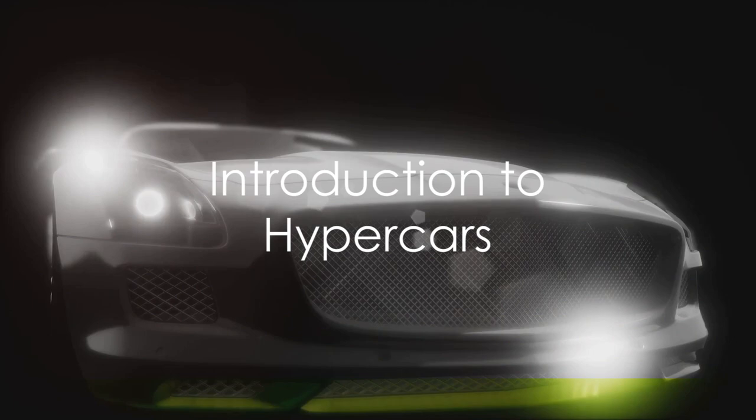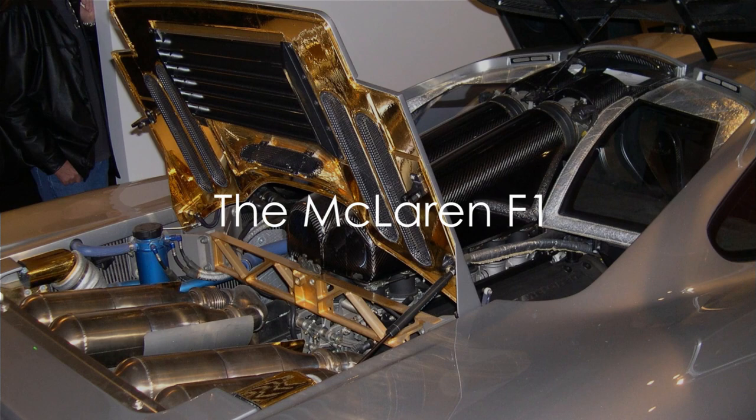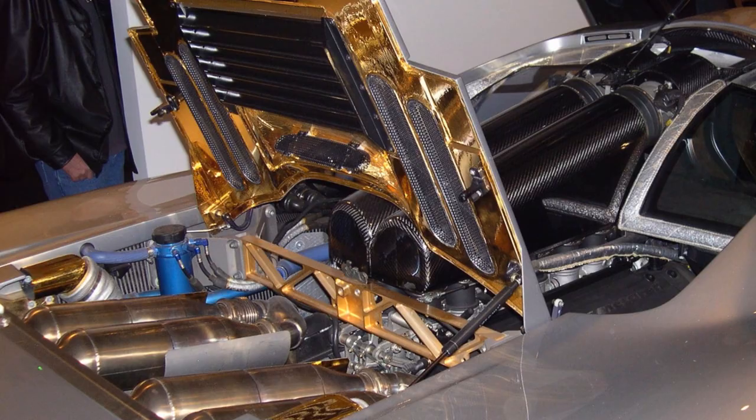Take, for instance, the McLaren F1. This beast, crafted with a gold-lined engine bay, boasts a top speed of over 240 miles per hour.